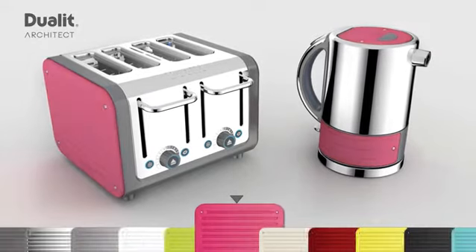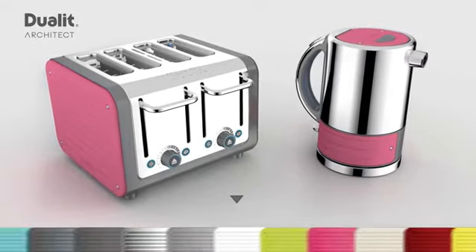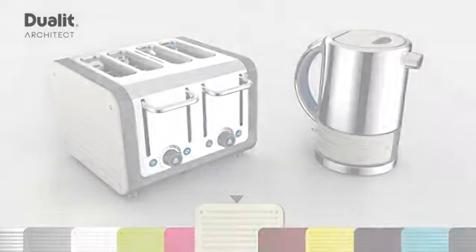With matching toaster, this industry first means that the Architect range is available in the largest array of colours on the market.